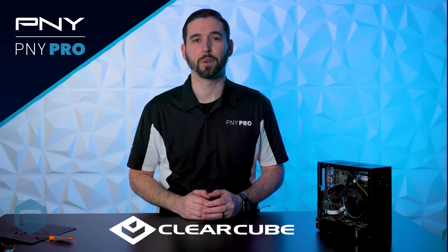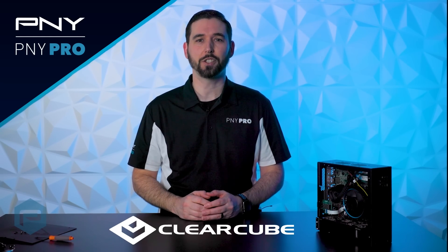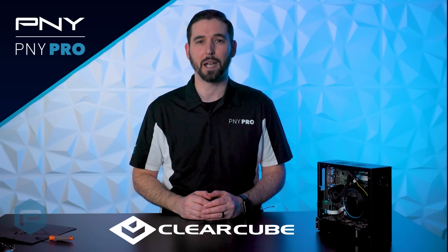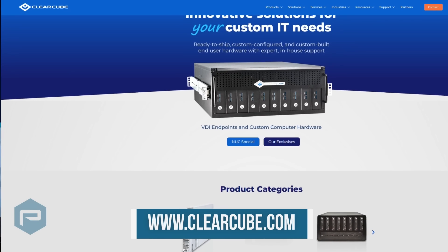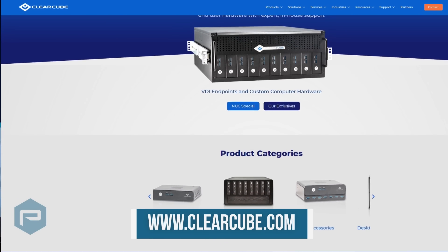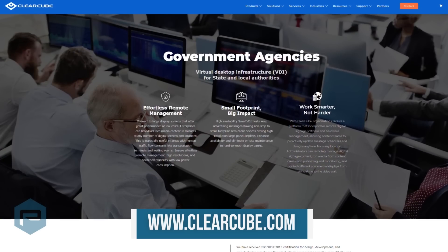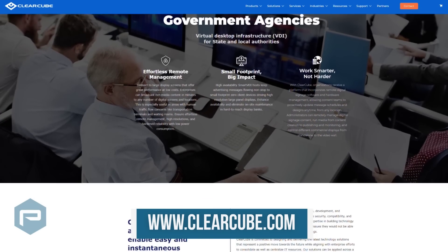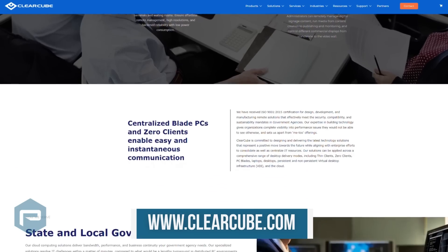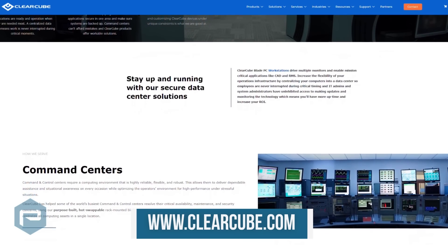We would like to thank ClearCube Technology for being a PNY partner and allowing PNY access to their EdgeCube system powered by the NVIDIA RTX A2000 12GB Professional GPU. You can learn more on their website linked below and configure a system tailored to your specific needs and budget. ClearCube is a trusted supplier to top government agencies and for a quarter century has pioneered the design and manufacturing of problem-solving products and solutions unavailable anywhere else.